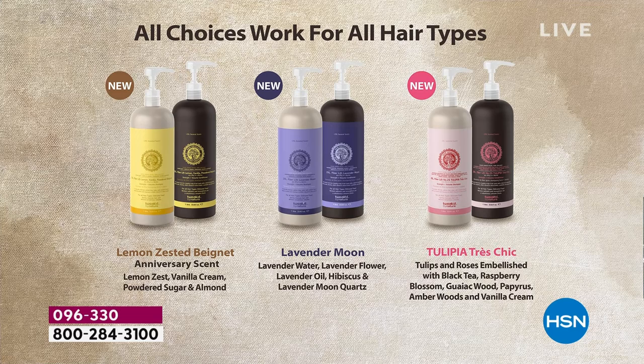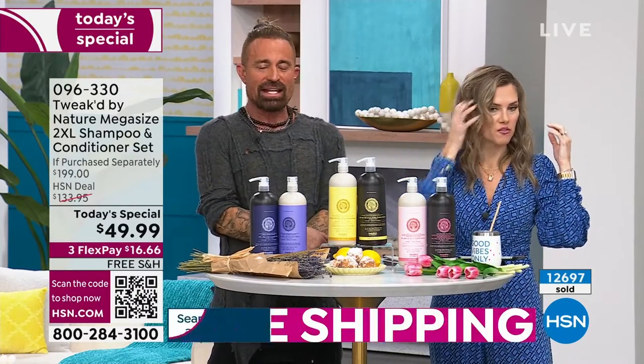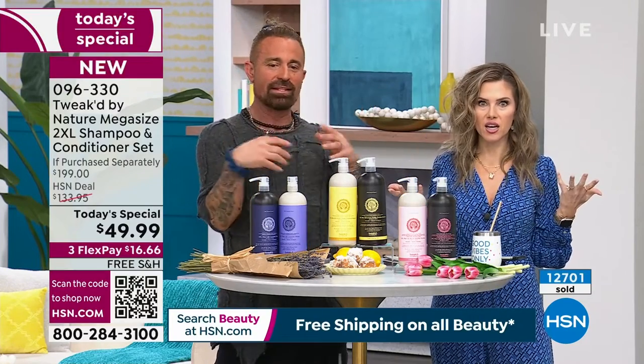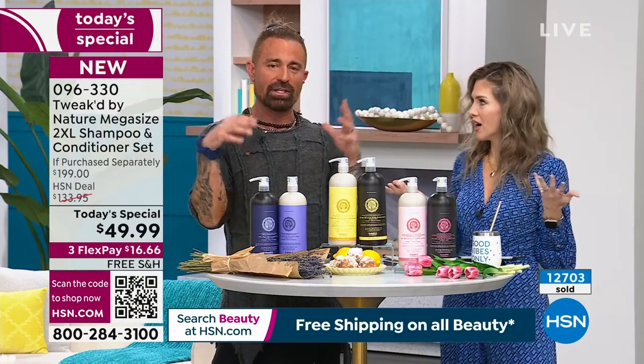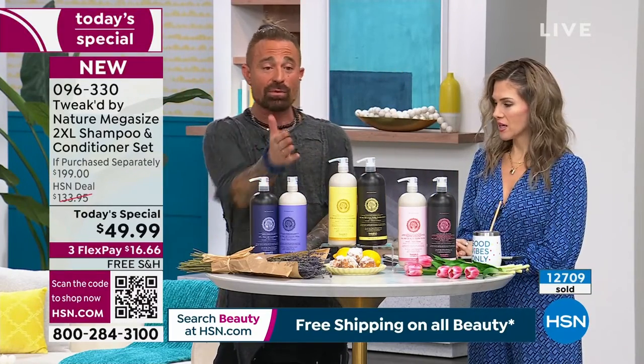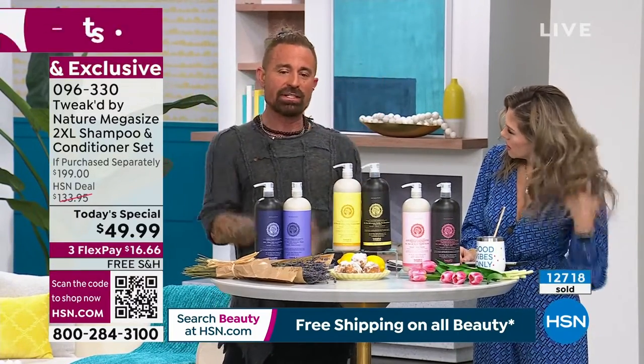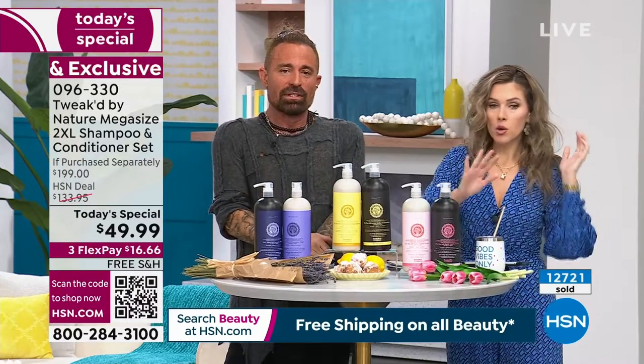Choose Lemon Vanilla Beignet, Tulupia Tres Chic, or Lavender Moon and get up to 256% more volume. It works with every hair type — you don't have to maximize on volume. Dennis demonstrates that just putting your fingers through the hair and giving it air is enough — the silica dividers in between each strand fill with moisture and lift. Even the little patch of scalp from Midge's before is gone just by rubbing.